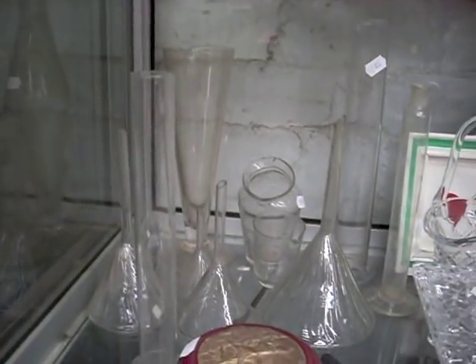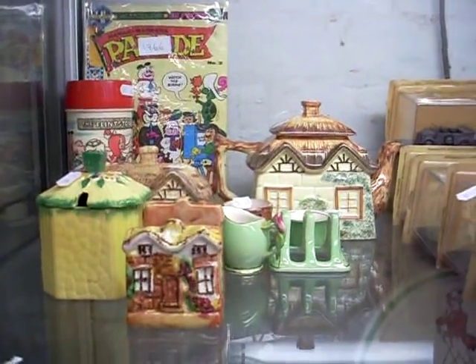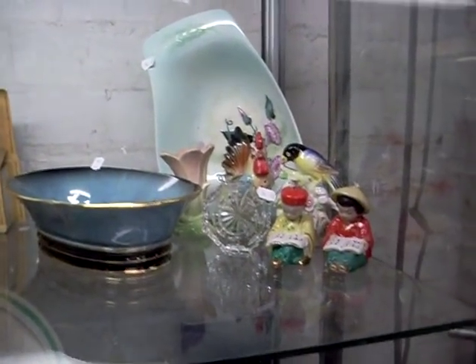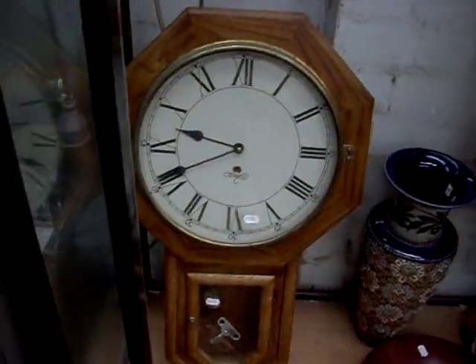Sort of lab glass again. 1930s English cottageware — Royal Winton, etc. More tanks. Cartonware, another bits and bobs. Waterford. Nice little oak-cased clock.